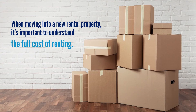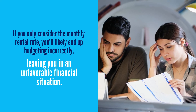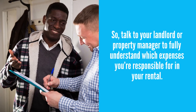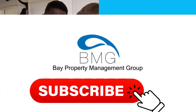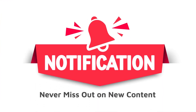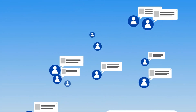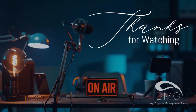When moving into a rental property, it's important to understand the full cost of renting. If you only consider the monthly rental rate, you'll likely end up budgeting incorrectly, leaving you in an unfavorable financial situation. So talk to your landlord or property manager to fully understand which expenses you're responsible for in your rental. For more advice on a variety of other issues important to the rental industry, subscribe to the Bay Property Management Group channel, and don't forget to hit the notification bell so you never miss out on our exclusive content. If you like this video, please give it a thumbs up or leave a comment below. Thanks for watching and we'll see you in the next video.